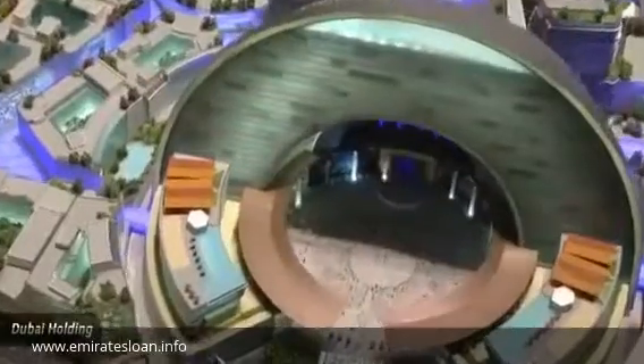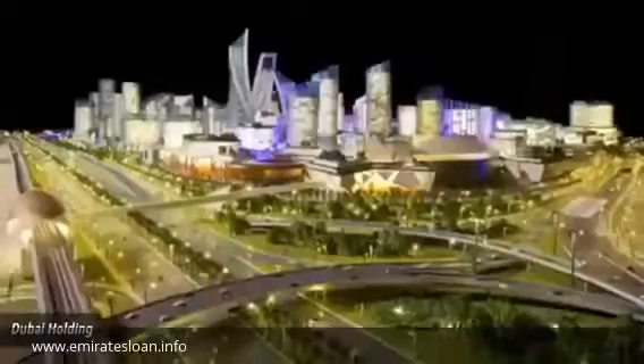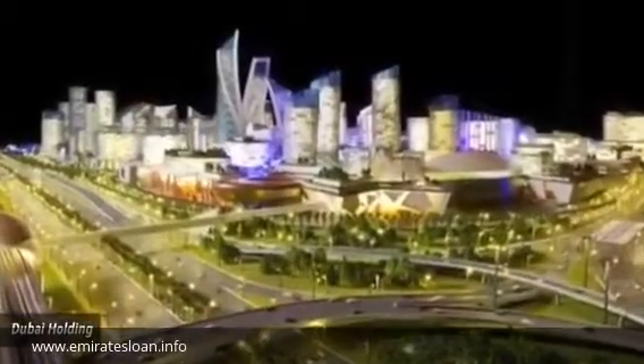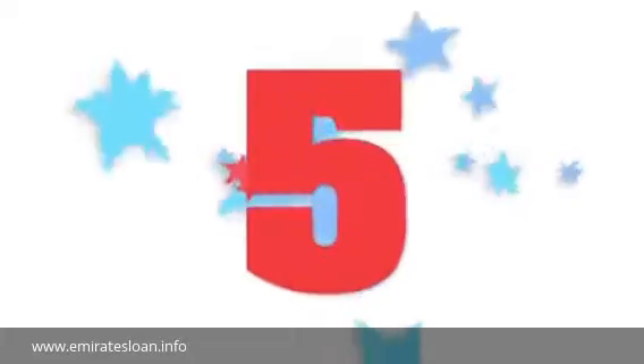Number 6: Mall of the World. Dubai is a bit weather-challenged, as temperatures there can hover around the 100 degree Fahrenheit mark. Their answer to the problem is to not simply build a big enclosed shopping center, but rather to construct an entire temperature-controlled city. Sure, it'll have stores, along with 20,000 hotel rooms, a theater district, an amusement park, a wellness center, and an impressive 4.3 mile retail stretch of roads undercover.